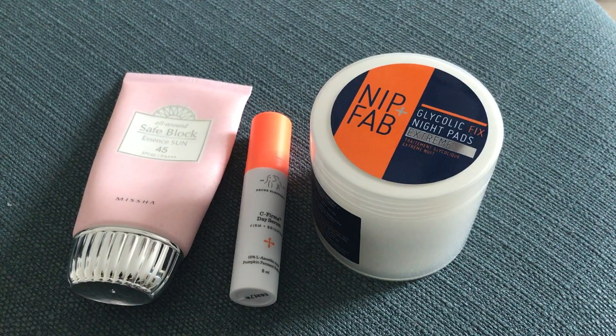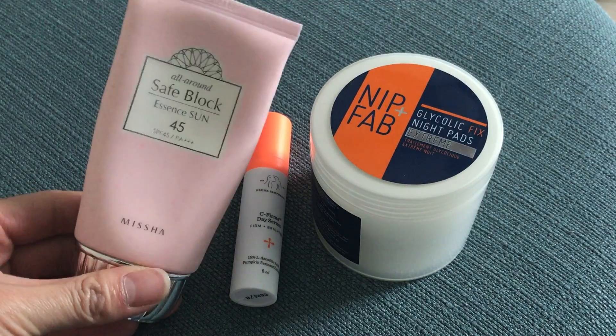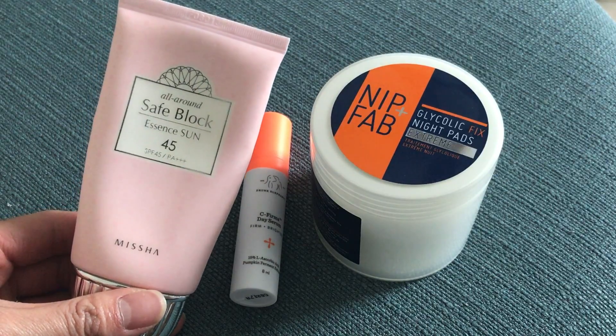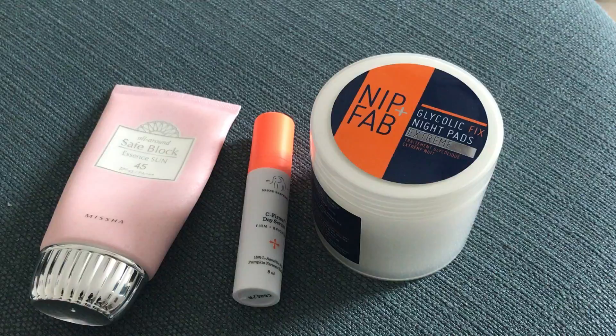If you're looking to fade your hyperpigmentation on your face and body, I would suggest firstly using a sunscreen. This is the sunscreen I use every day on my face and neck — obviously you have to use one on your body too. This will prevent any dark spots from getting any darker.